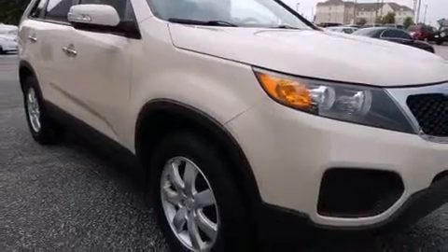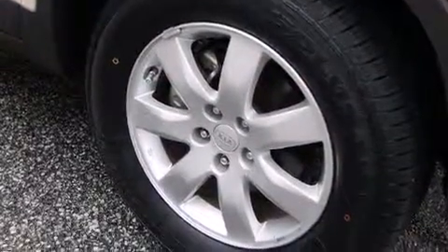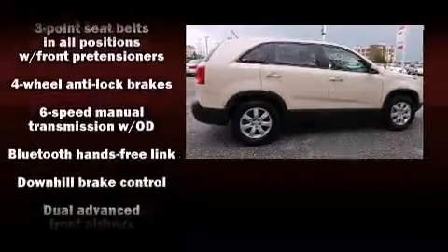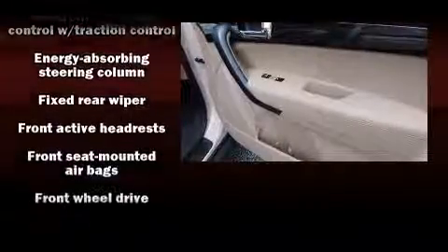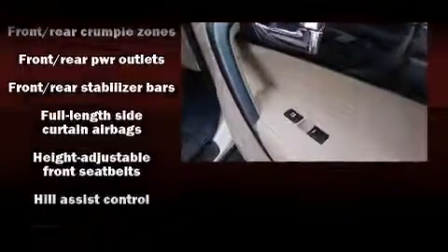Kia also prioritized safety and security by including dual front impact airbags with occupant sensing, head curtain airbags, traction control, anti-whiplash front head restraints, ignition disabling, and four-wheel disc brakes with ABS. Various mechanical systems are monitored by electronic stability control.